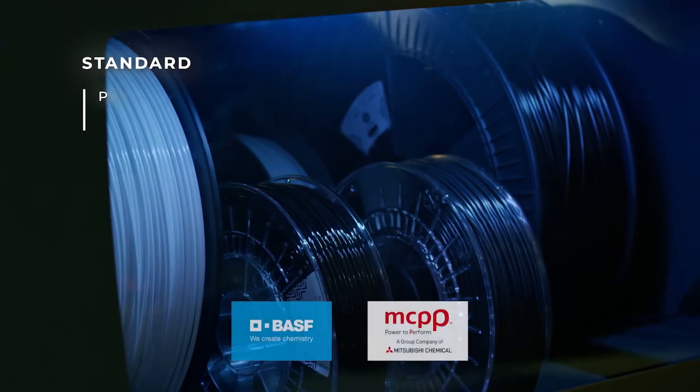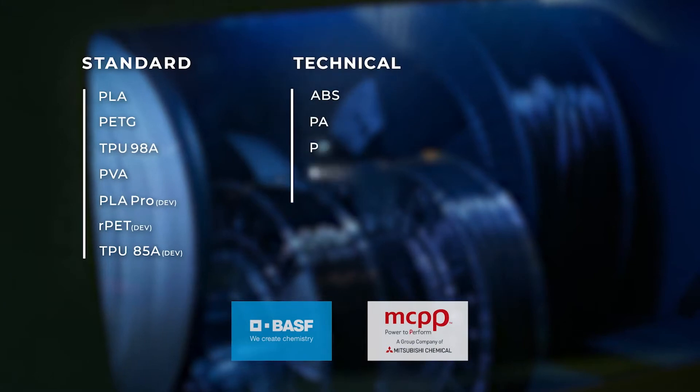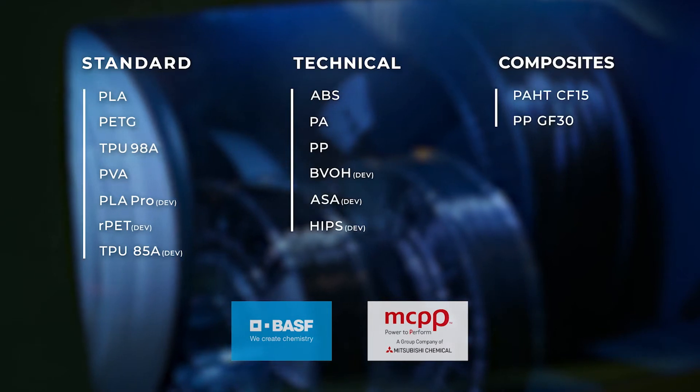These features allow you to print with our wide range of industrial-grade materials developed by BASF and Mitsubishi Chemical, including glass and carbon-filled filaments for the most demanding applications.